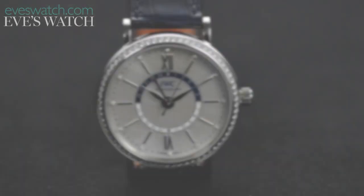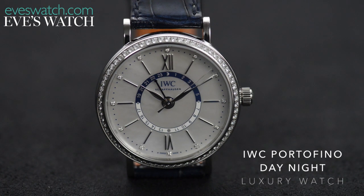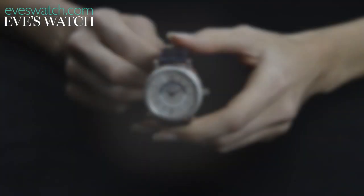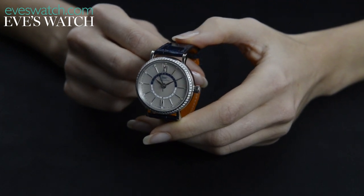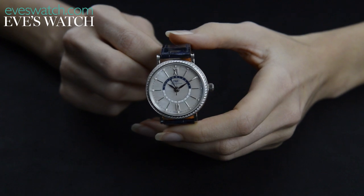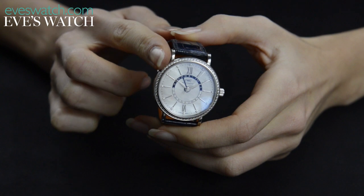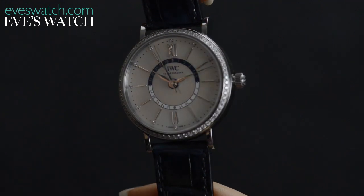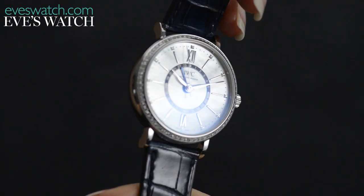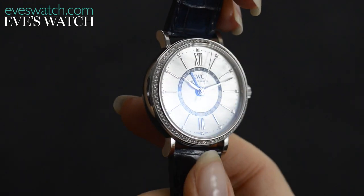This is an Eve's Watch review for the IWC Portofino midsize automatic day night. When IWC announced last year that its latest launch was to be a collection for women, it is fair to say that eyebrows were raised. This is, after all, the brand that has engineered for men as its tagline. But what a women's watch collection it is — gorgeous, sophisticated, and accompanied by a Peter Lindbergh photography exhibition featuring the ultimate style icon herself, Cate Blanchett.